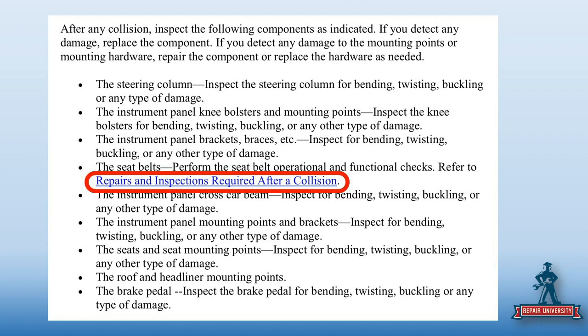I don't know how I can check the steering column, the knee bolster, panel brackets, braces, seat belts, et cetera from a photo — it doesn't show up. So my ability to assess that vehicle through a photo is gone.